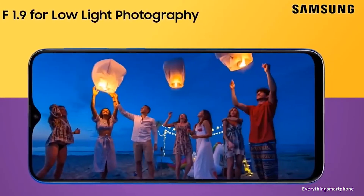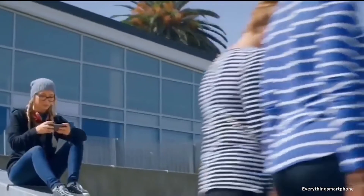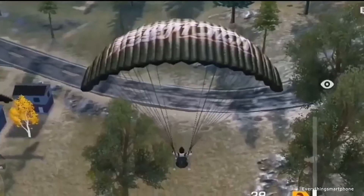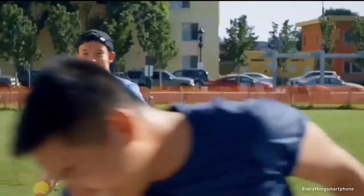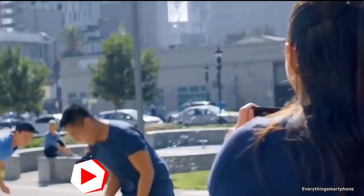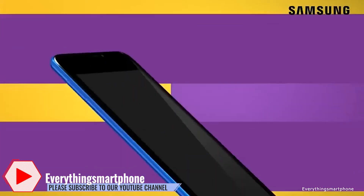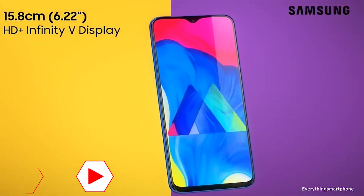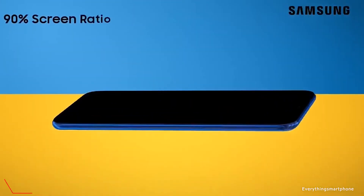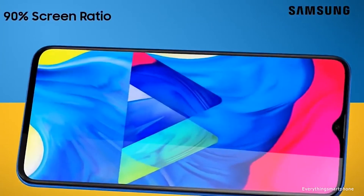The display is protected by Corning Gorilla Glass 3. The Samsung Galaxy A20 has an installed 14-nanometer Exynos 7884 processor for its performance with integrated GPU Mali G71 MP2. It has 3GB of RAM with 32GB of internal storage. The phone supports expansion of memory via a microSD card.